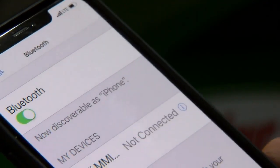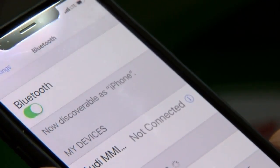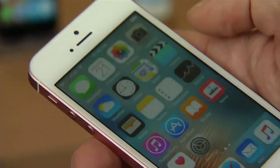Most card skimming devices use Bluetooth technology. All you have to do is turn your Bluetooth on on your cellular device. If you notice it's trying to connect to an unfamiliar source, there's probably a chance there's a skimming device in the area. Some phones even have special apps you can download that check for skimmers.